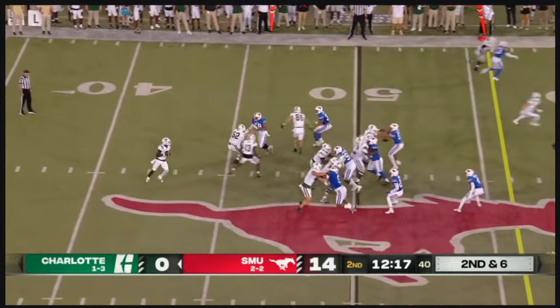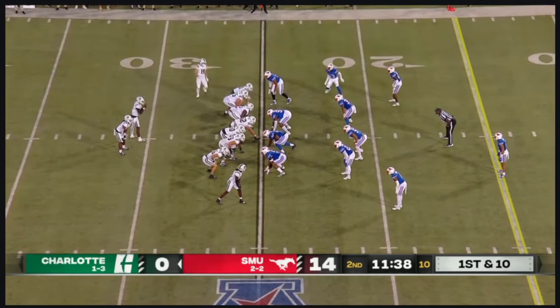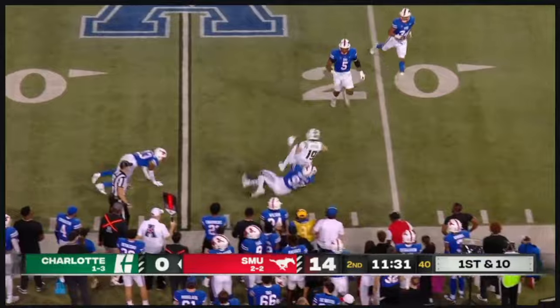Second and six. Jones looking to throw — puts some air under it, completes. That's Jack Hystera — you know he can be a star. First and ten, keeper. Jones — throw at the last minute to Hystera, makes the first guy miss.